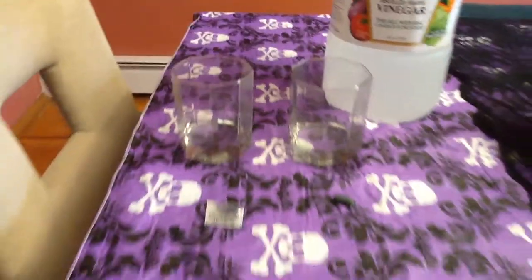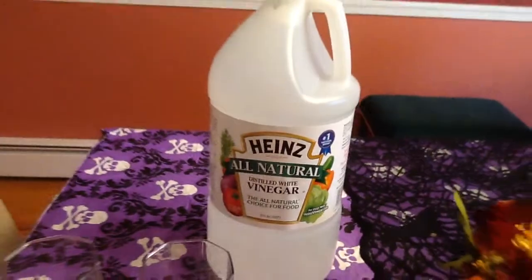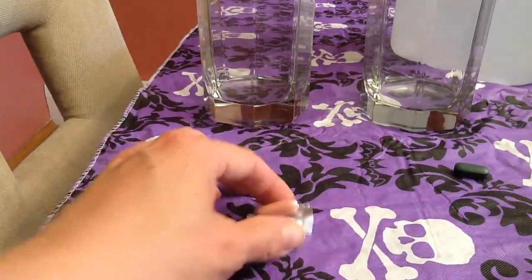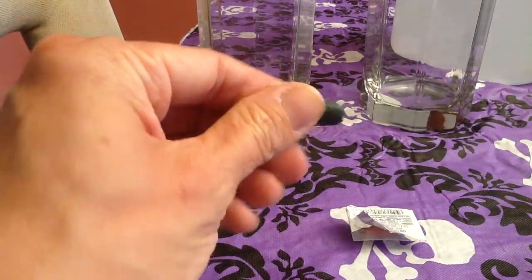So right here we have two of the exact same kind of glass cups, and then we have some brand new — I literally just took the tag off of it, and yes, I buy gigantic vinegar. We have a prenatal vitamin and we have one of our It's Vital Complete.